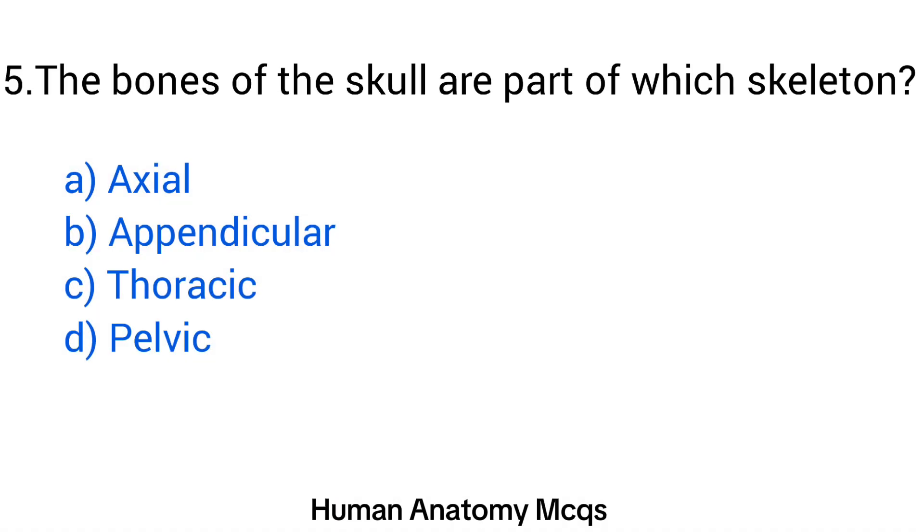Question number 5. The bones of the skull are part of which skeleton? The right answer is option A: Axial.